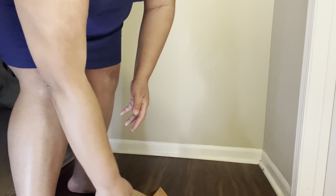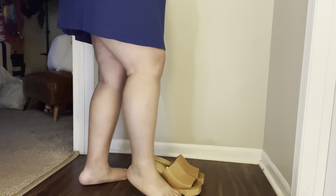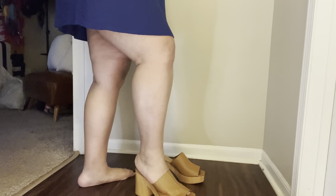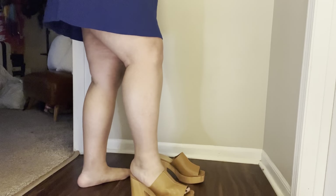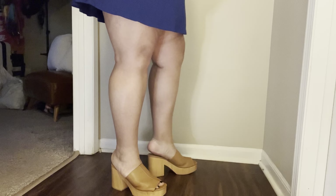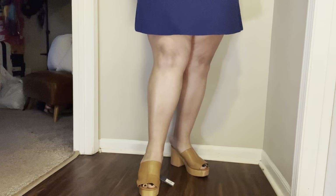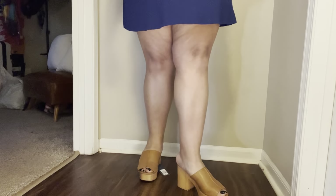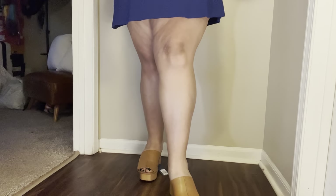I want to really try to put these on on camera so you can see. Remember, we're trying to normalize experiences together. So as you can see, I am pushing my foot as hard as I can in, and unfortunately there's not a lot of room. I believe based on how these look, they were made for that peekaboo look — just a couple toes.